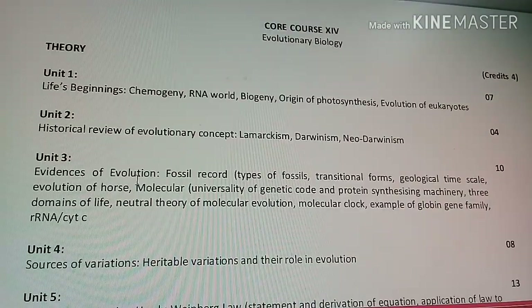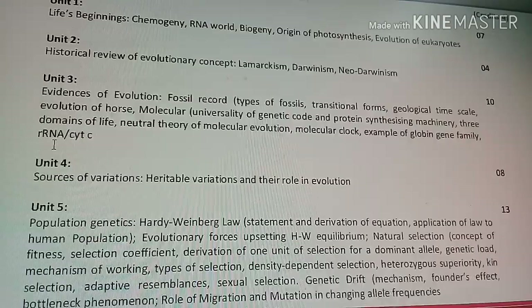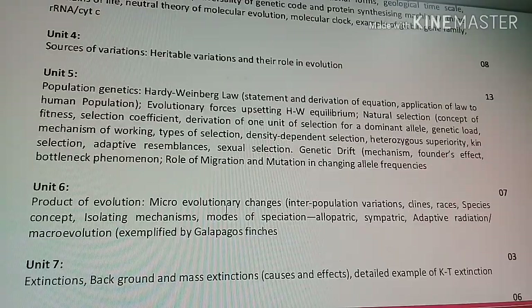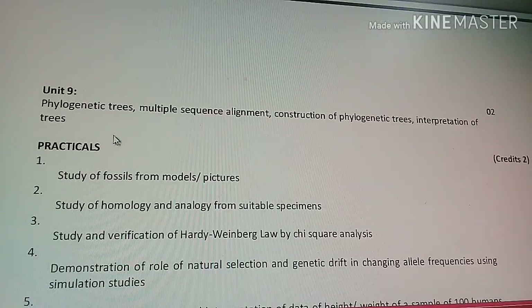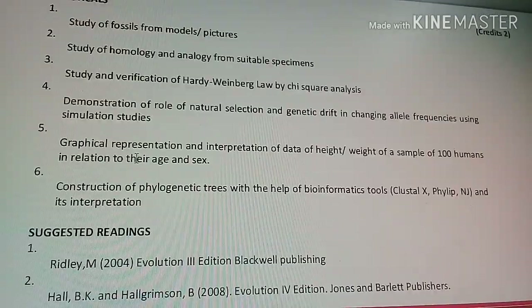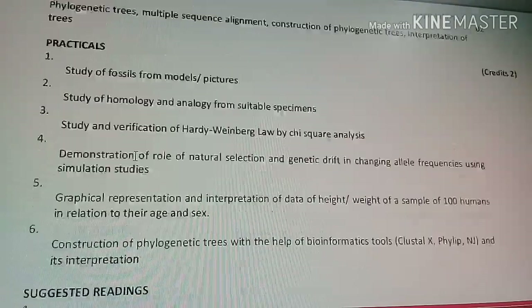Core Course 14 is Evolutionary Biology, covering life's beginning, the RNA world, biogeny, origin of photosynthesis, evolution of eukaryotes, Darwinism, Neo-Darwinism, population genetics, the Hardy-Weinberg law, products of evolution, micro-evolution, mass extinction, and origin and evolution of man, as well as phylogenetic trees. As with Botany and Microbiology, there are extensive practical components in Zoology.